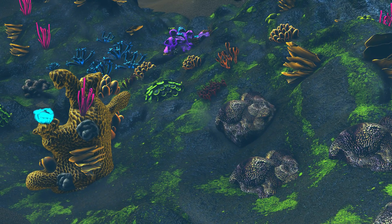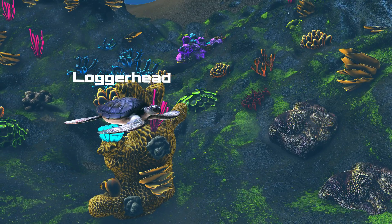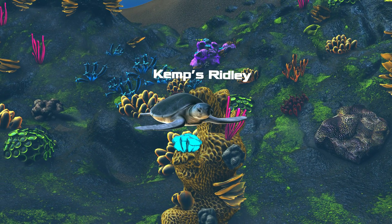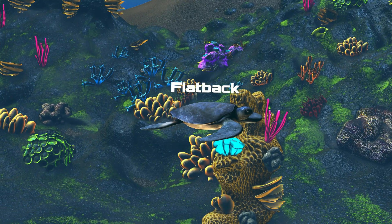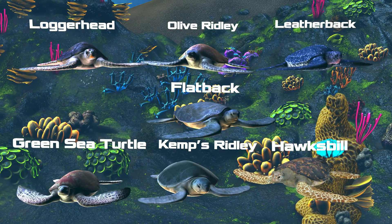There are seven species of sea turtles. With a few subtle differences between species, they behave in the same way.